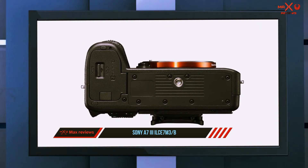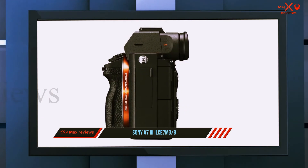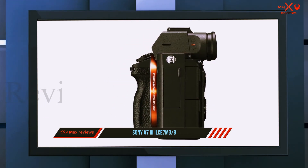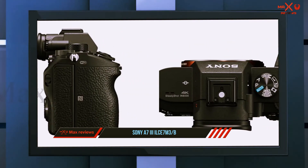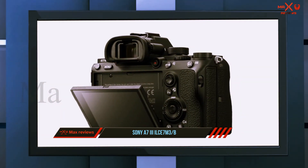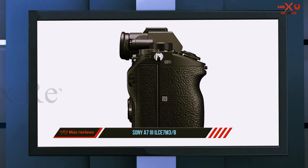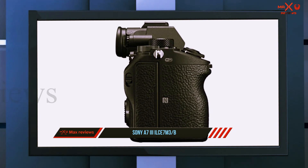Despite being a full-frame camera, the A7 III is still compact, with a thin magnesium alloy body, a textured hand grip, a low-profile electronic viewfinder, and a 2.95-inch LCD monitor. As an interchangeable lens camera, you can swap in and out Sony E-mount and FE-mount lenses. The A7 III has plenty of features to help you capture professional photos in any setting, with a fast hybrid autofocus and a wide sensitivity range from ISO 50 to ISO 204800.